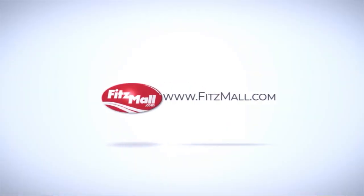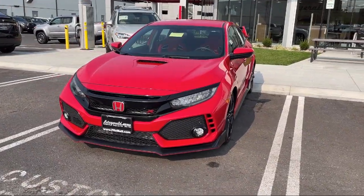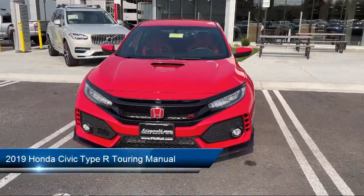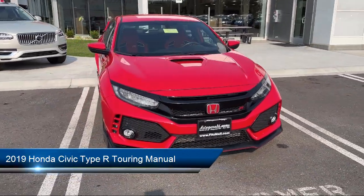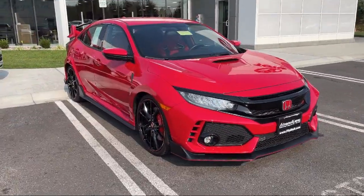For over 55 years, the Fitzway has been satisfying customers time and time again. Here's a look at another one of our great vehicles from our huge selection. It comes equipped with many standard and optional features and has less than 20,000 miles on the odometer.